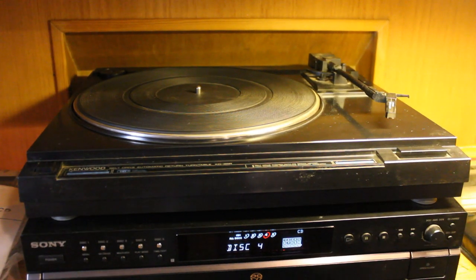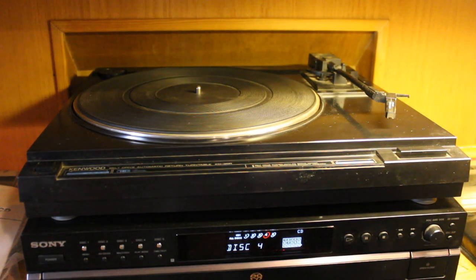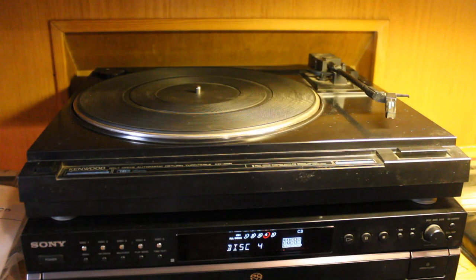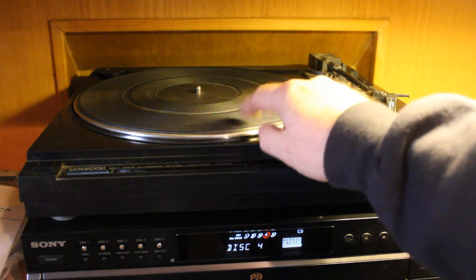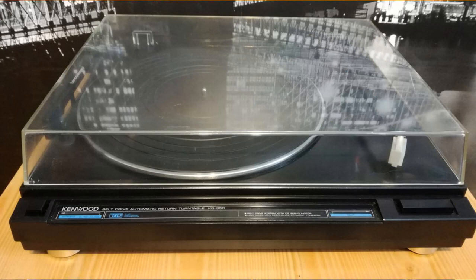First, we are looking at a Kenwood KD-35R belt-driven auto-return turntable. A lot of people have bad mojo about belt-driven turntables. I had a Garrard direct-drive turntable straight out of a radio station that I'd had for years. Every time I recorded something — back in the day of cassettes — as the songs would fade out I would always hear that hum. I put foam on the turntable, isolated the feet, had it sitting on concrete, and it always had that hum transfer into the rest of the system.